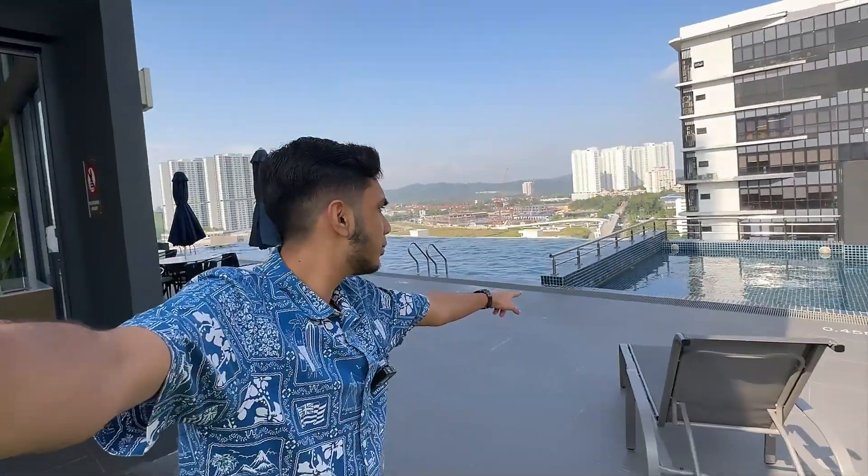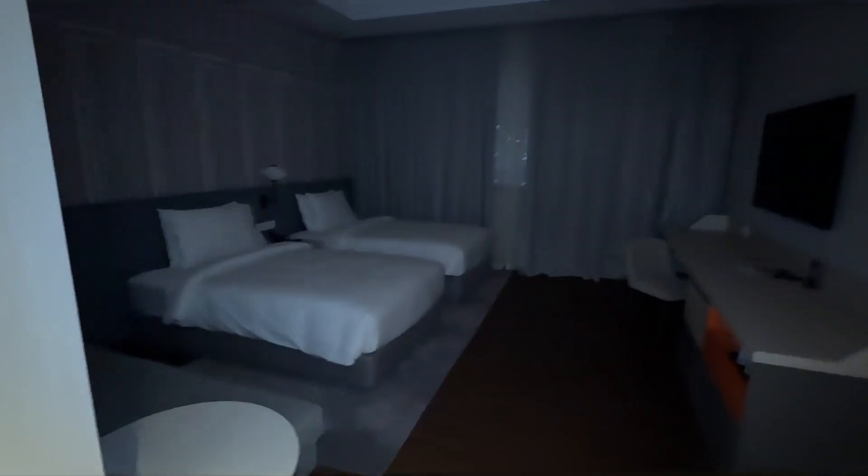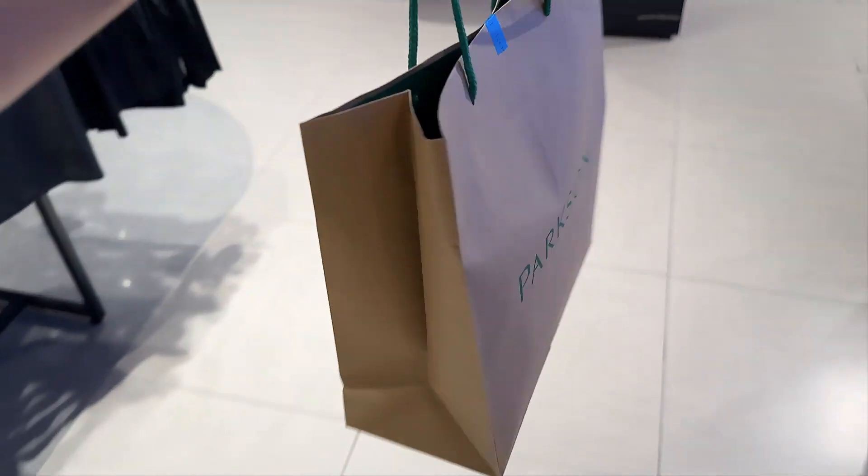In today's video, I'll be showing you around Kuala Lumpur's Bukit Jalil City, covering everything you need to know from hotel accommodation to shopping and more.